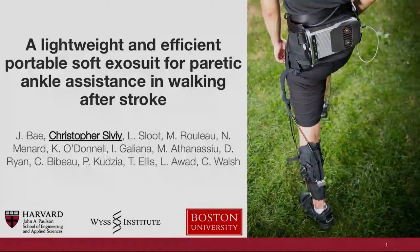The first talk in this session is going to be given by Christopher Sivy on a lightweight and efficient portable soft exosuit for paretic ankle assistance in walking after stroke. You have 12 minutes for your talk, followed by three minutes for question and answers. So go ahead.